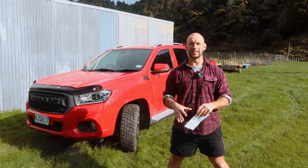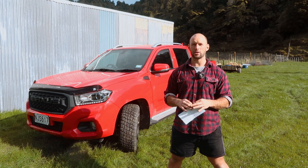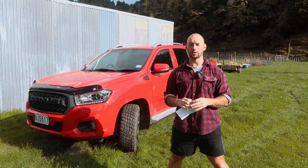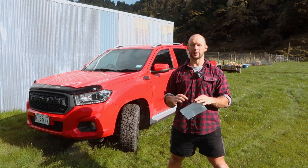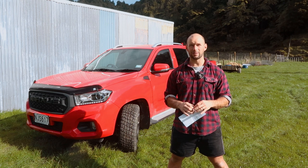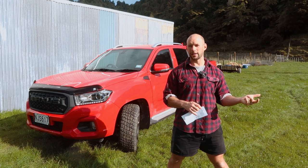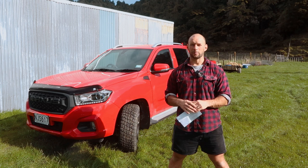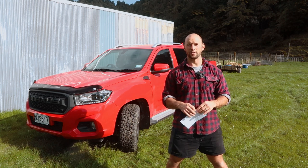It has a 1188-litre rear tray - we'll go have a look at that soon, it is one of the neat features of these utes. It comes with a five-year or 130,000 km warranty, which is great especially if you're a little bit nervous about buying these utes. They are reasonably new to the market - three, four, five years now they've probably been out. That's part of the reason why I traded in my 2017 one, because the warranty was coming about to run out and I did have a few technical issues.